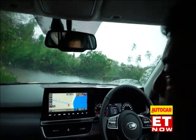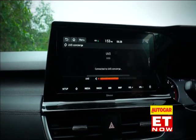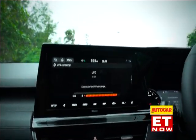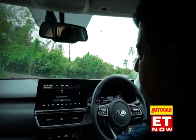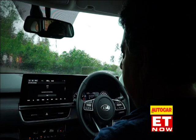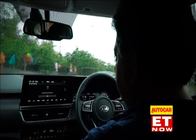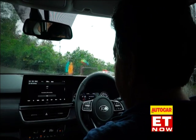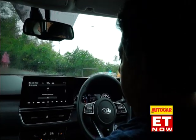Now let's see how the concierge service works. A live agent confirms they can see that I've pressed the SOS button and asks what I need. I ask them to send me directions to Goa airport — the agent finds it's located in Farmagudi, Goa, 403801, India, and is 26.4 km from my current location. They confirm they'll send the link directly to my infotainment system.